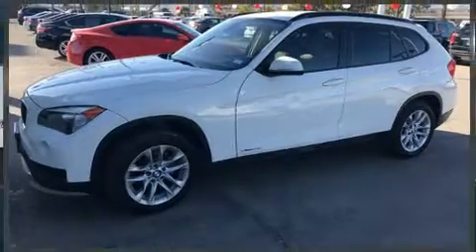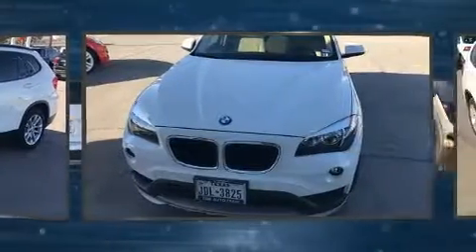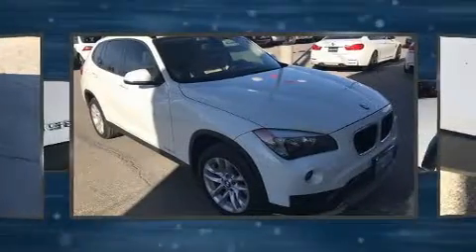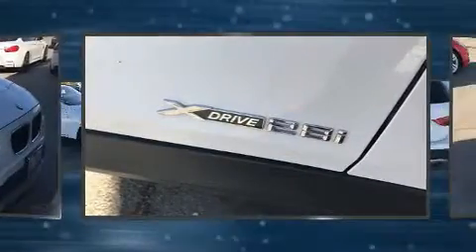Here's a great deal on a 2015 BMW X1 with fewer than 15,000 miles on the odometer. This four-door sport utility vehicle prioritizes comfort, safety, and convenience. Smooth gear shifts are achieved thanks to the two-liter four-cylinder engine.